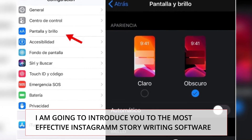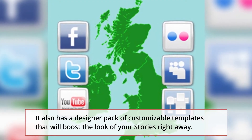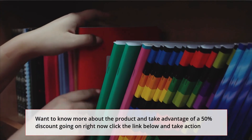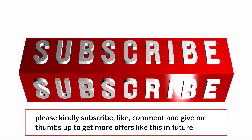I am going to introduce you to the most effective Instagram Stories software. It also has a designer pack of customizable templates that will boost the look of your stories right away.